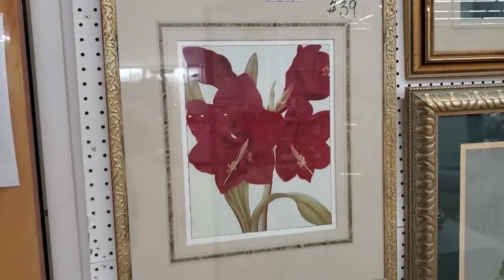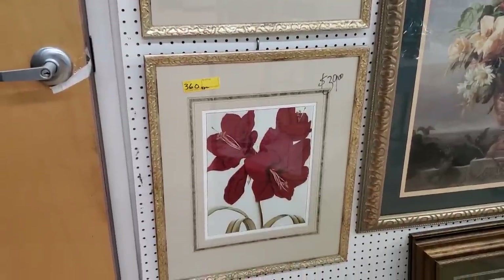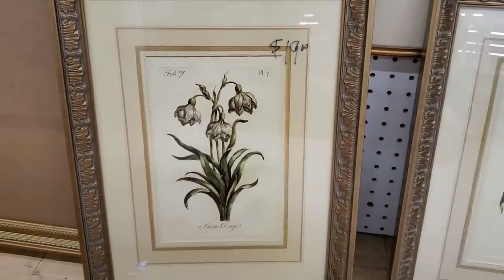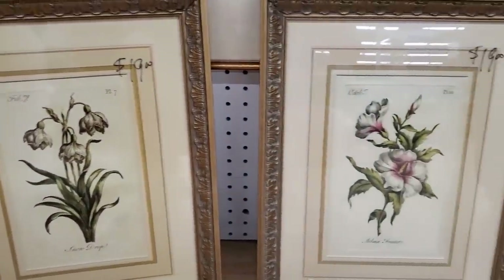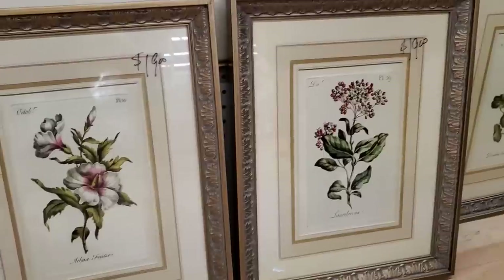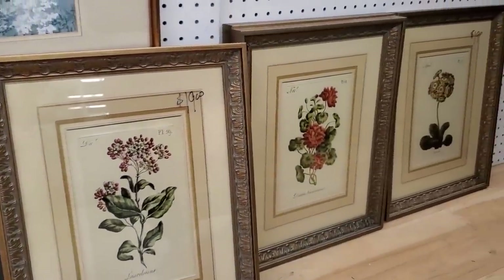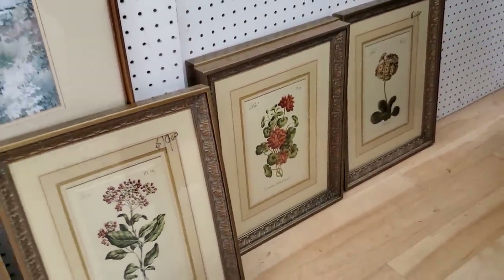Again, this was all 50% off. I think they have excellent selections here — I love that they have larger prints. And look at these; they were so beautiful. They actually had a grouping of six of these, and I've seen these in higher-end magazines where they put all six on one wall just to make a beautiful statement. These were half off.